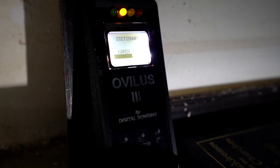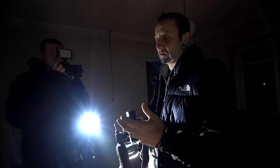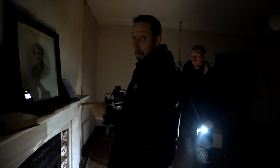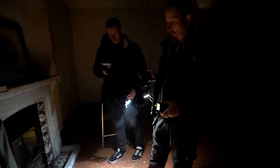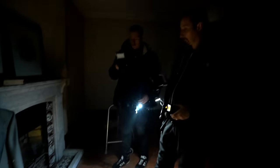How accurate are those things? They've been quite accurate before — sometimes on point, sometimes way off. The black bar underneath where it says 'Karen' — the stronger the bar, the more relevant the word is said to be. So 'Karen' is pretty strong. It's an EMF device, and the theory is that the spirit is supposed to interact with it. There are 2,000 words in its dictionary, so the probability of it saying 'saw' and there actually being a saw on the floor is quite convincing.